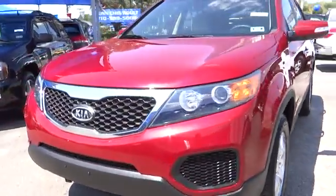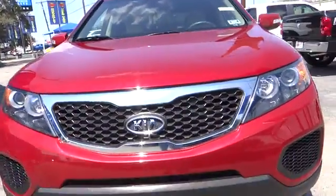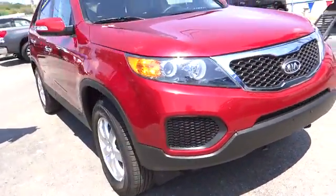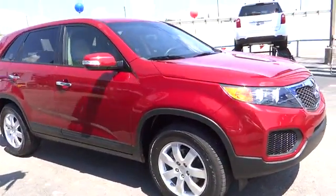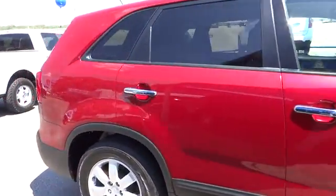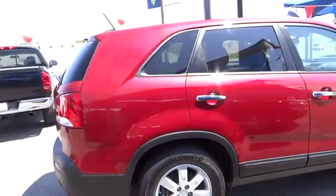2011 Sorento. The Kia Sorento is a comfortable riding, powerful, compact SUV loaded with impressive standard features. Take one look at its stylish, sleek design and you'll want to cross over to a Sorento — and it is priced below $20,000.